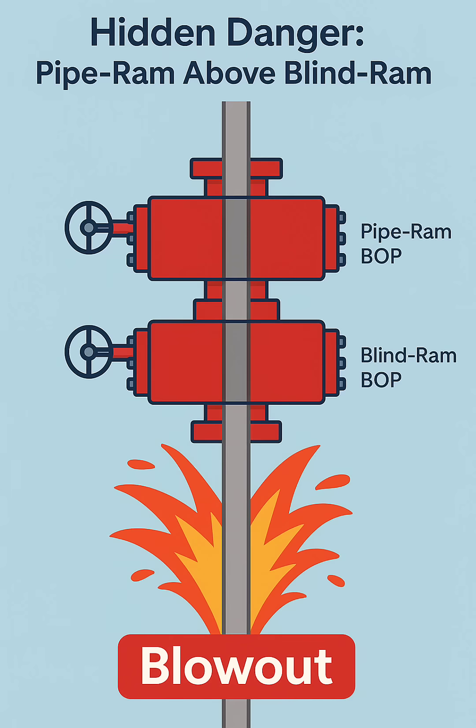So what's the lesson? Most blowouts occur while drilling or tripping with pipe in the hole. In these cases, we rely first on the pipe ram. But if the pipe ram fails, the blind ram below it offers no backup. This creates a single point failure.